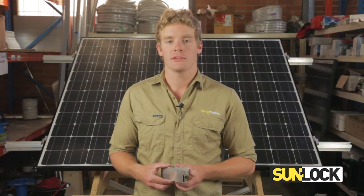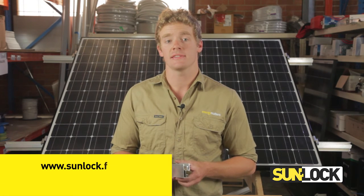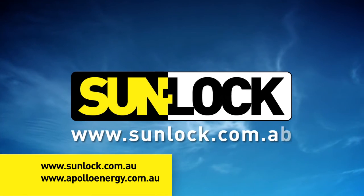For further information on the new SunLock railing, or for any other information on other SunLock products, please visit sunlock.com.au or apolloenergy.com.au. Thank you.